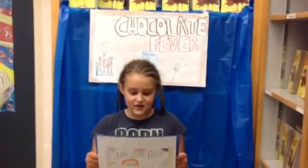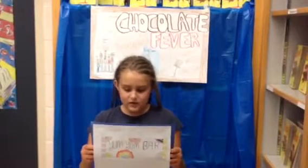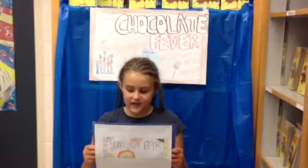Hey you! Yeah you, eating the chocolate bar. Have you tried the Yum Yum Bar? You should try it. The Yum Yum Bar has peanut butter and caramel inside.